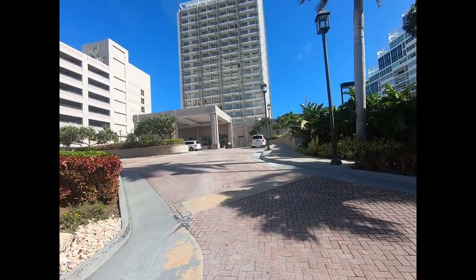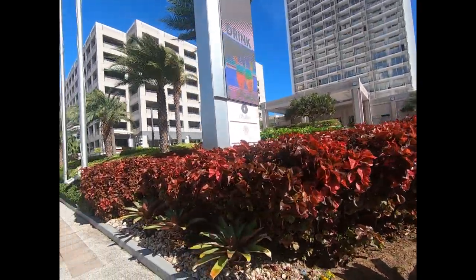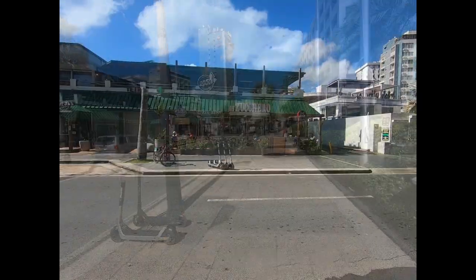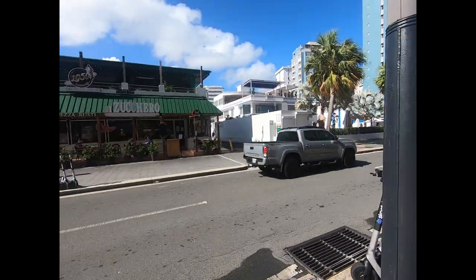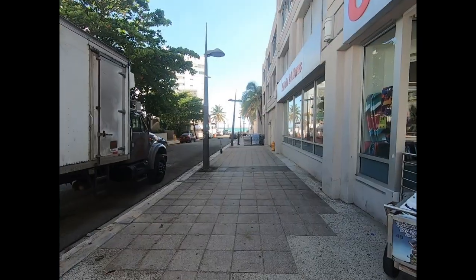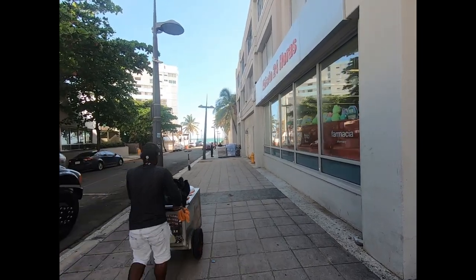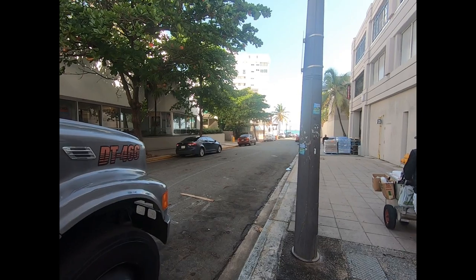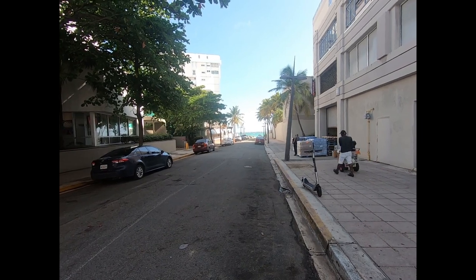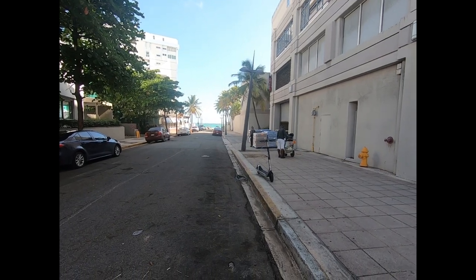You have places like the Marriott right on the beach — super nice. There's an obligatory Starbucks and tons of places to eat here. It's only a couple of blocks from the beach, which I'll show you in a few minutes. From Ashford it's just one block. There's another place to eat, another hotel there — lots and lots of hotels and housing options.